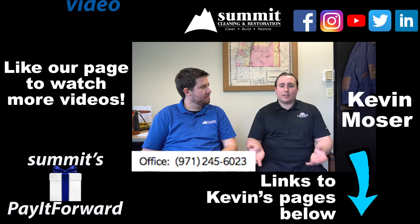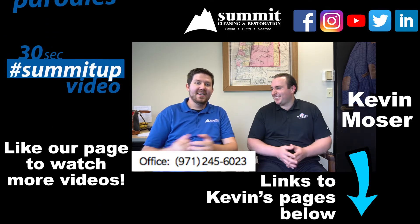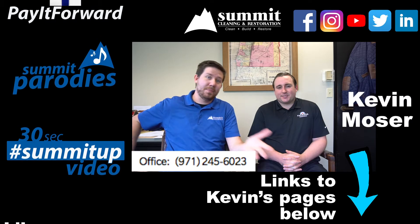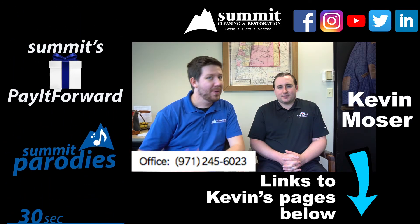My name is Kevin Moser with the Kevin Moser Agency. Thank you. And if you're a business and you'd like to be in a Sum It Up video, or if you are a potential client of insurance or restoration and you have more questions, let us know and we can sum it up.